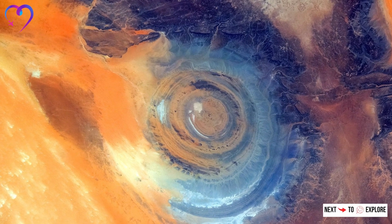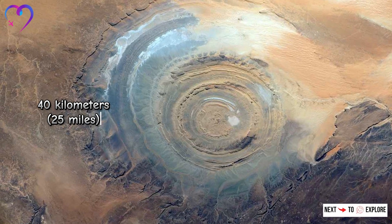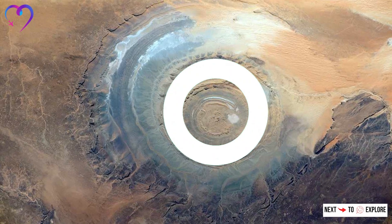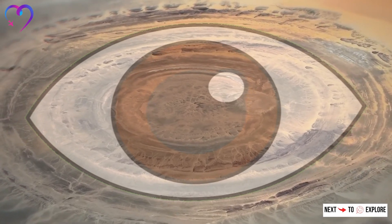Visible from space, this massive circular feature spans approximately 40 kilometers in diameter and resembles a giant bullseye or an eye when viewed from above, hence its nickname.